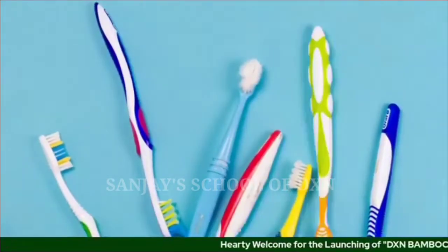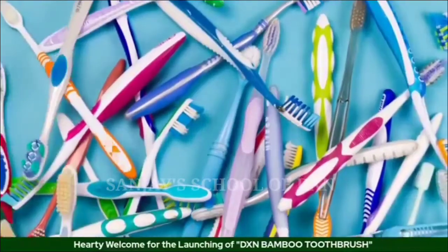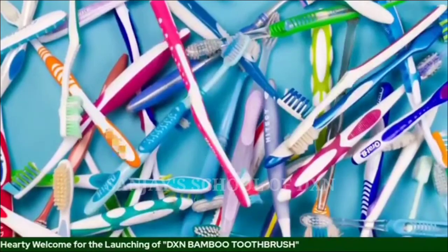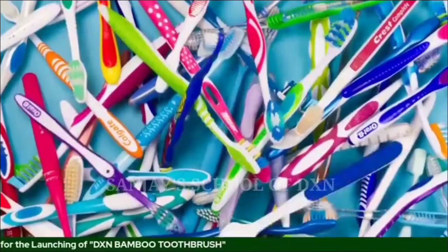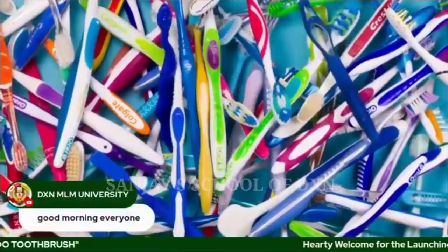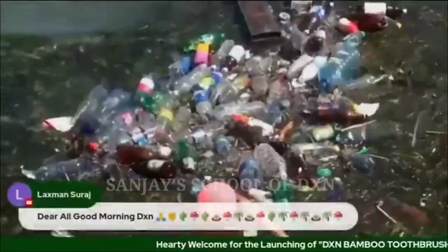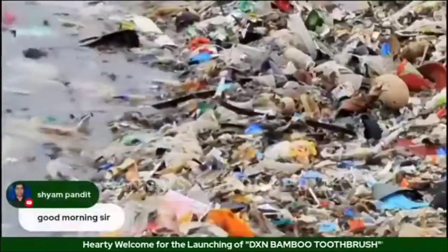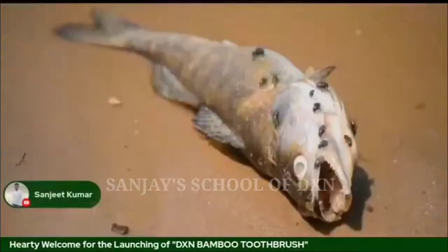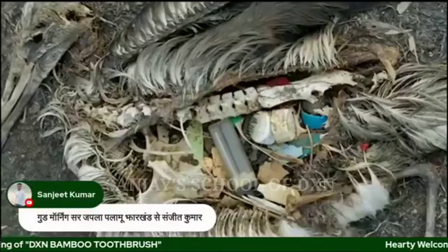Every year we consume about 30 billion plastic toothbrushes, resulting in 600 million kilograms of plastic waste produced every year. What happens to these plastics? They end up in the landfills or on the ocean floors, causing massive pollution. Several millions of fish and marine life get killed because they ingest plastic debris.